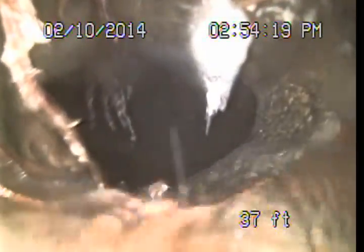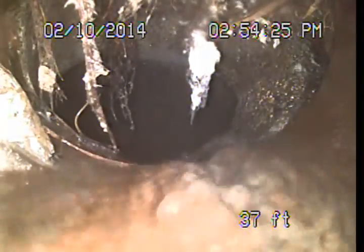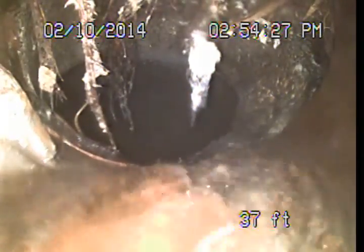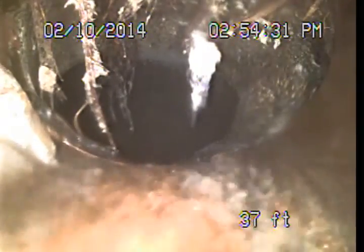I am going to go ahead and conclude the video portion of this examination for today. I will be issuing a written report to review along with this video, which will describe the final findings and repair recommendations. This is Mark Harrison of Sewer Line Check Professionals. Thank you very much and have a pleasant day.